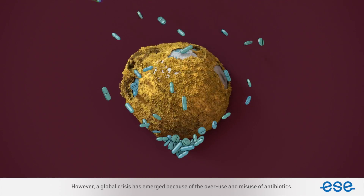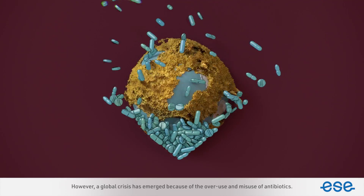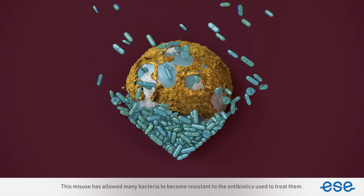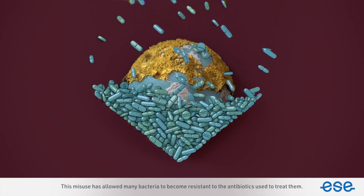However, a global crisis has emerged because of the overuse and misuse of antibiotics. This misuse has allowed many bacteria to become resistant to the antibiotics used to treat them.